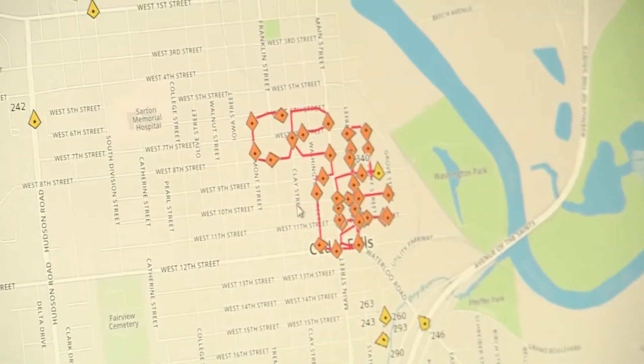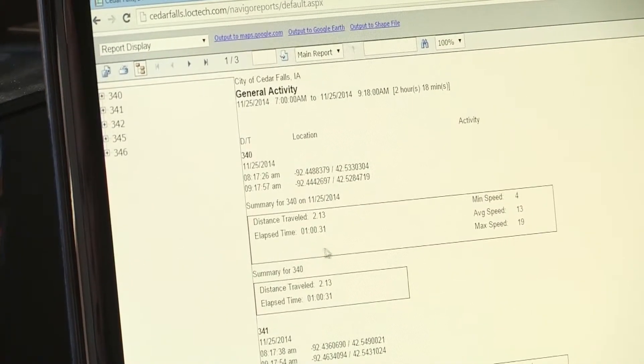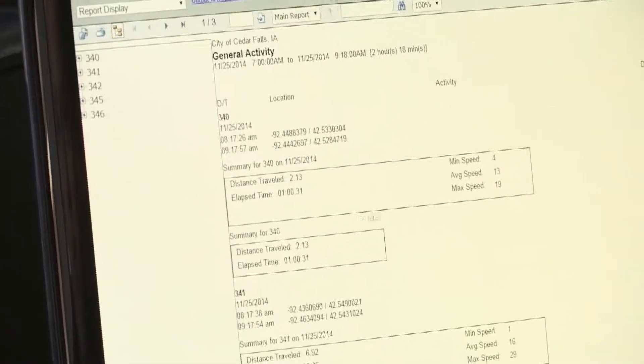One of the nice things about it is the fact that since we have AVL on all the trucks and all the plow equipment, we're able to track them. So for instance, we've had our first event now and we had all the equipment out, and as far as supervisors, it gives us the capability of looking to see where those were at. We had a couple of trucks that actually broke down.